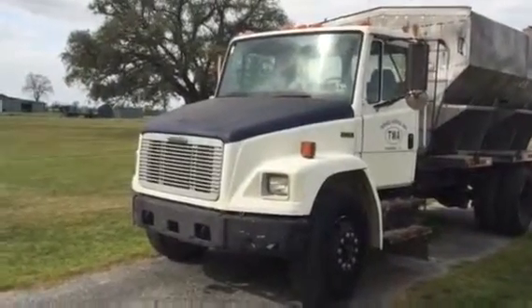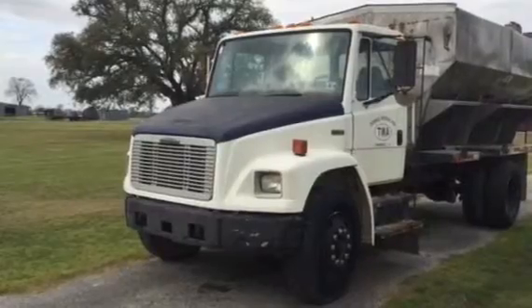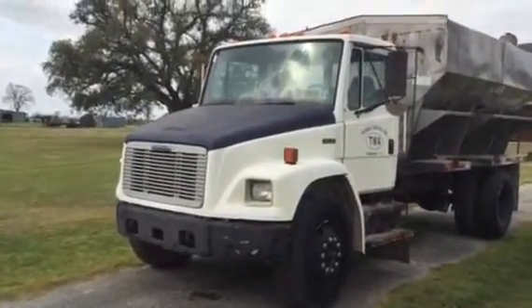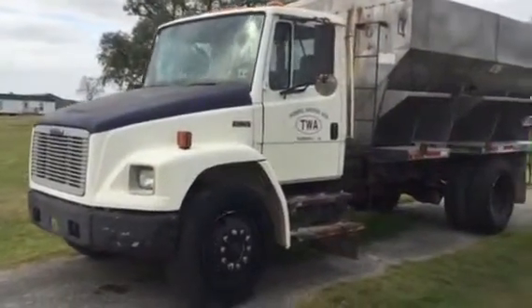Hey ladies and gentlemen, we're going to take a look at this 1999 Freightliner FL70. It's got that 3126, 210 horsepower CAT engine in there. The truck has 200,000 miles, but it's in pretty good condition. The truck does crank and run — it was driven in here.